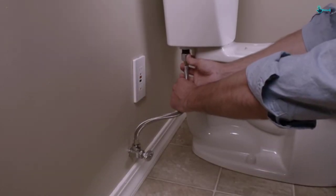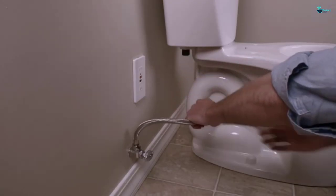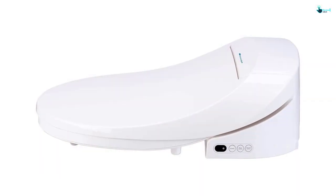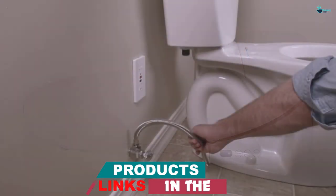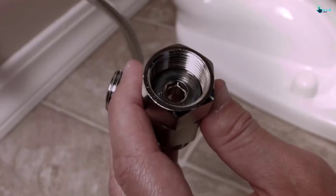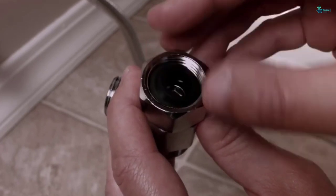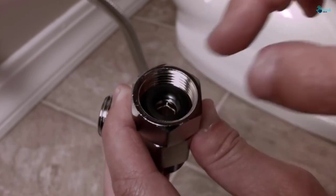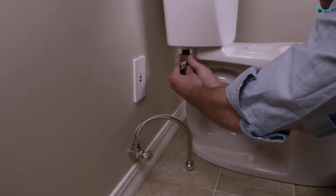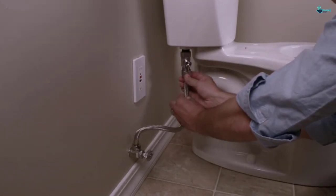It comes with an integrated water heater that gives you a warm wash every time you use it. It features dual nozzles that exert adjustable water pressure in a seamless process. Moreover, the heated seat offers maximum comfort and usage. It has a gentle closing lid that operates noiselessly and provides a slam-free cover and seat. In addition to that, the heated toilet seat has adjustable wash settings to give you a clean and safe front and rear wash.